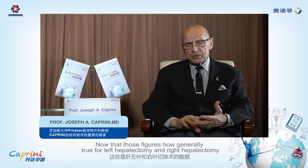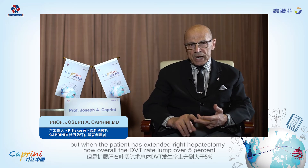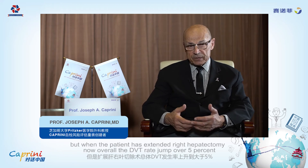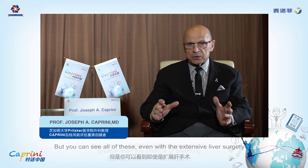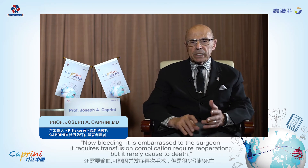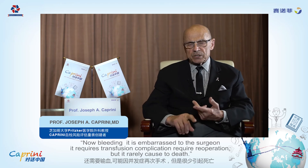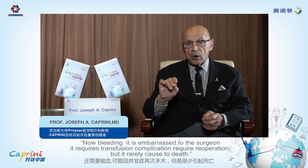Those figures held generally true for left and right hepatectomies. But when patients had an extended right hepatectomy, the DVT rate jumped to over 5% and the bleeding rate was around a little over 1%. Even with extensive liver surgery, the chances of blood clotting were much greater than the chances of bleeding. Bleeding is a nuisance — it's an embarrassment to the surgeon, requires transfusion, and complications may require re-operation — but it very rarely causes death.